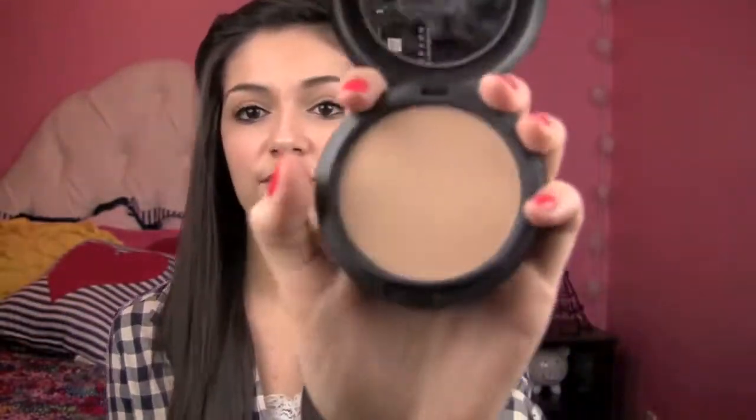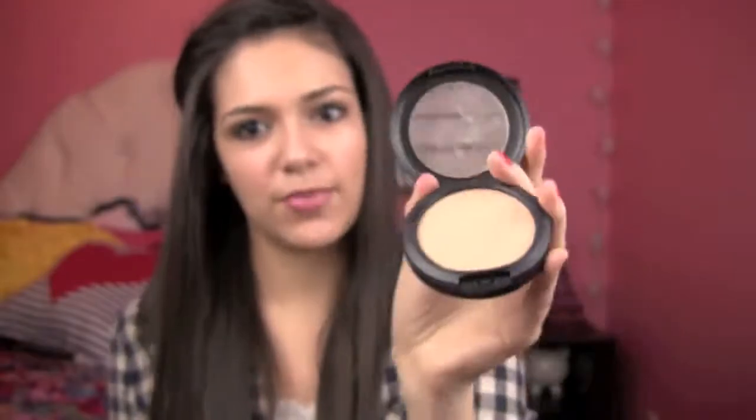My next favorite is my MAC Studio Fix Powder. I mentioned this last month I think - I'm obsessed with it. It's my favorite face powder I've ever owned and it has the little sponge at the bottom. I really love this powder. It's so smooth and soft and I just like to set my foundation with this, or sometimes I'll just get a buffing brush and put a little bit on my skin. It has really great coverage and it's definitely worth the money.